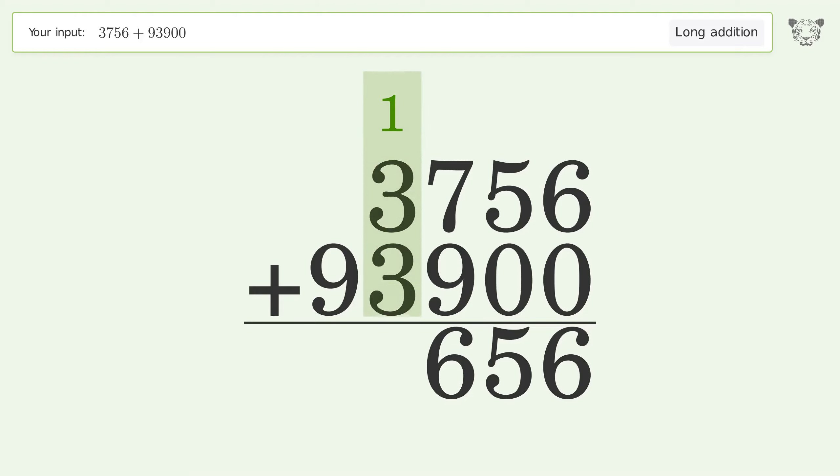1 plus 3 plus 3 equals 7. Write 9 in the ten-thousands place. And so the final result is 97,656.